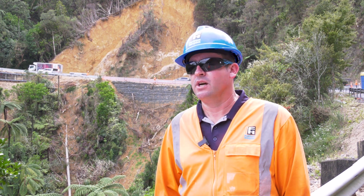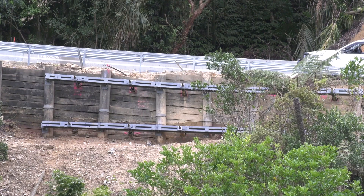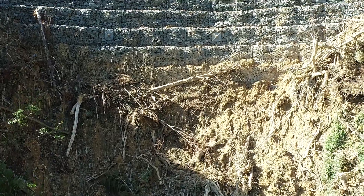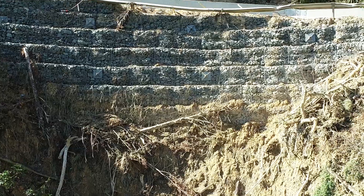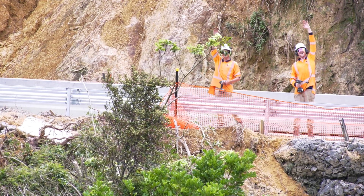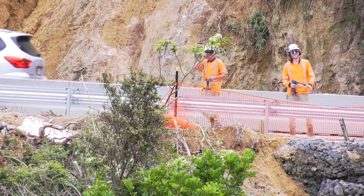We've been busy over the last couple of weeks strengthening the timber retaining wall that you can see behind me, as well as making repairs to the gabion wall. At the moment, in behind there now is the last piece of work where we can reinstall the guard rail, and that will allow us to then open up to two lanes.